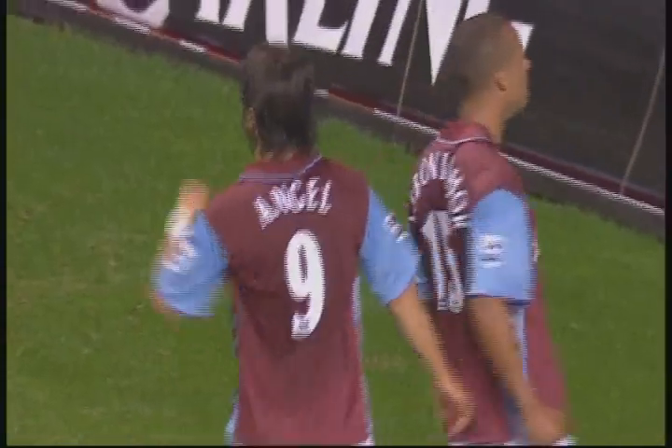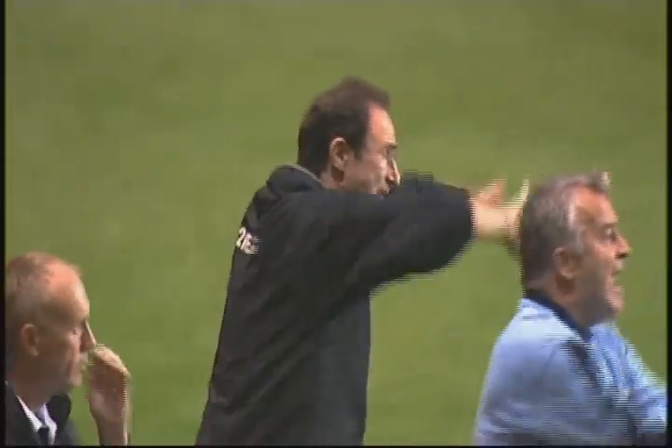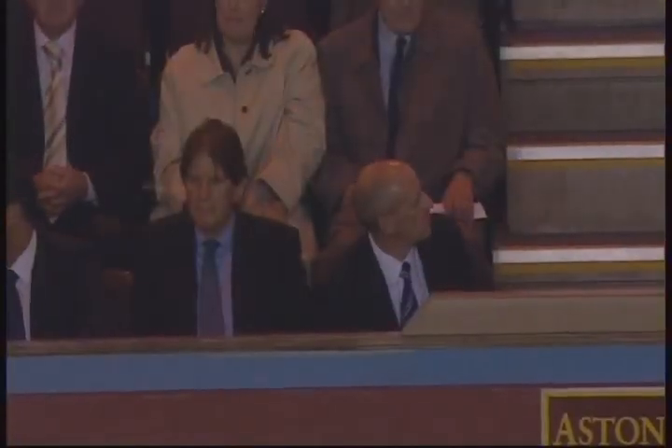Aston Villa back on level terms! Aston Villa's first goal here at Villa Park in 2006 — the first goal at Villa Park for Martin O'Neill's Aston Villa. It's a bit of a penalty; I think even if Hanneman guesses right and goes to his left-hand side, I doubt he's saving that.